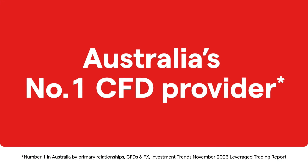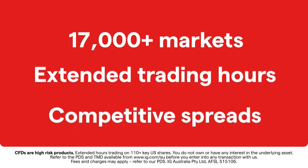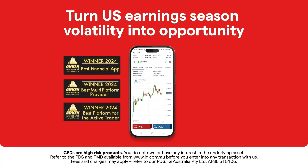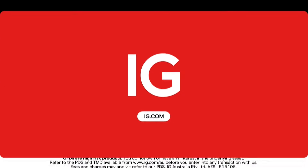The Stock of the Day is brought to you by IG, Australia's number one CFD provider. With over 17,000 markets and extended trading hours, turn US earnings season volatility into opportunity. Get started at IG.com.